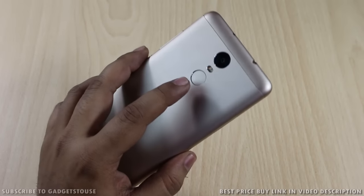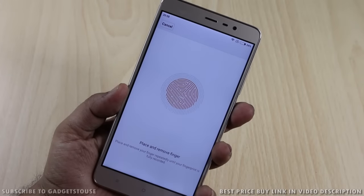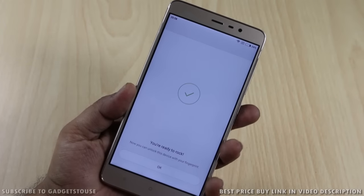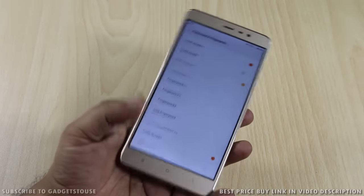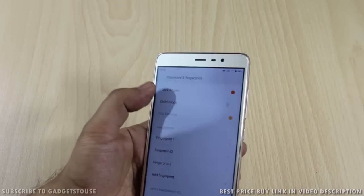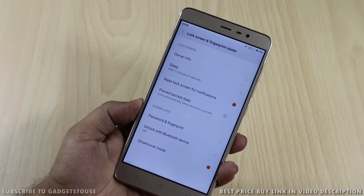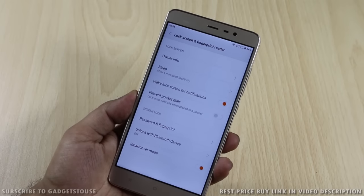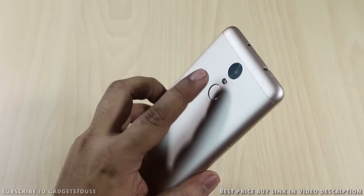The fingerprint scanner at the back is perfectly placed — you can easily register fingerprints and unlock the phone quickly. It works 9 out of 10 times and wakes and unlocks the device in one step. You can also use it to lock individual applications, allowing them to open only when your registered finger is placed on the scanner.